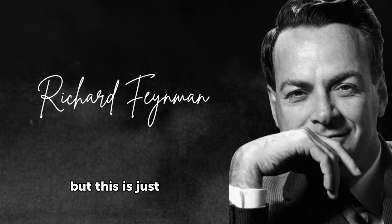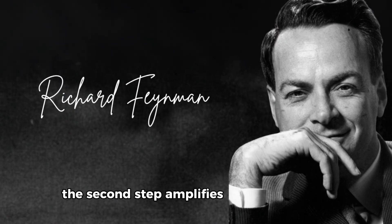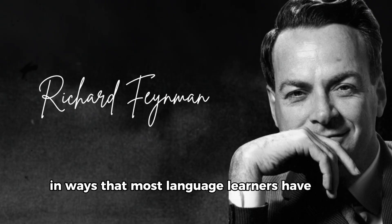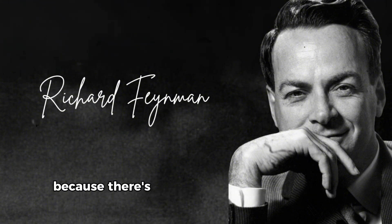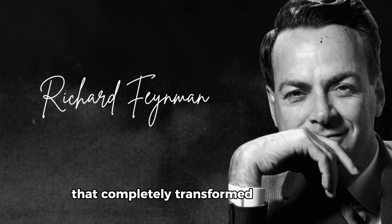But this is just the first part of Feynman's revolutionary approach. The second step amplifies these connections in ways that most language learners have never considered. I want to go even deeper into this topic because there's a hidden truth about language learning that completely transformed my mindset.